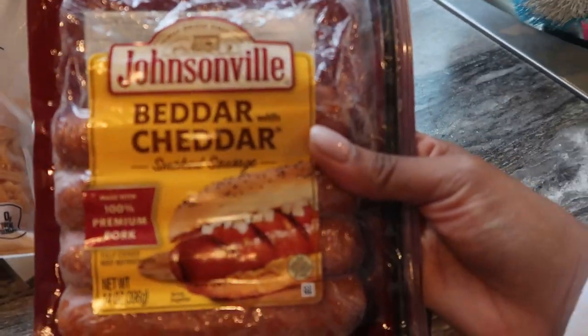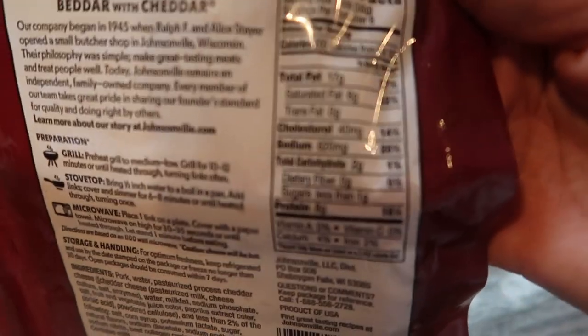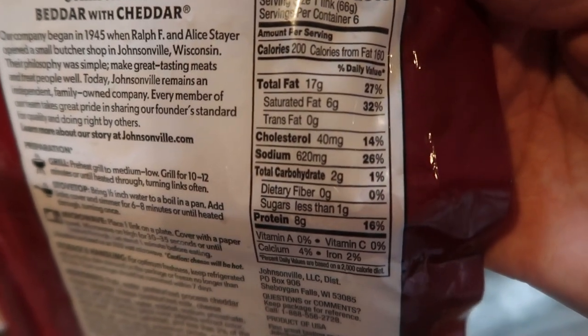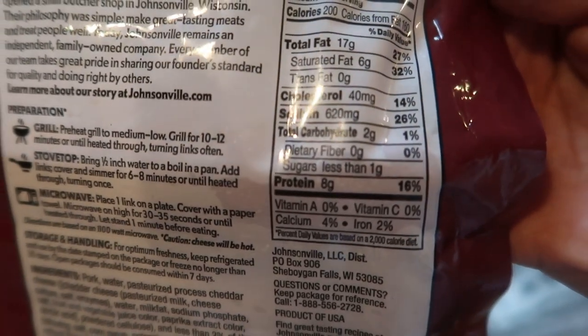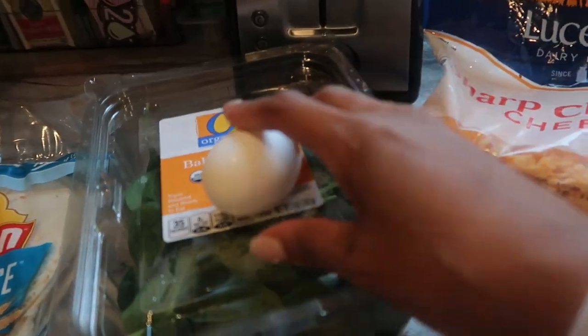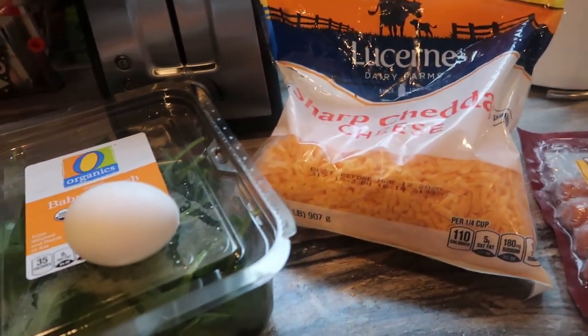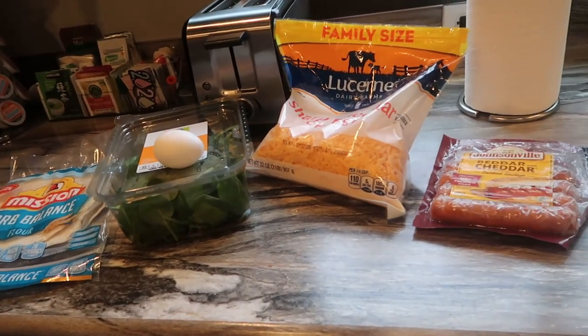I'm cutting up some Johnsonville Better with Cheddar smoked sausage — my husband brought these home and they're really good. The stats: one link is 200 calories, 17 grams of fat, 2 grams of carbs, and 8 grams of protein. I'm also scrambling an egg with a little baby spinach and topping it with cheese, rolling it all up for my breakfast burrito.